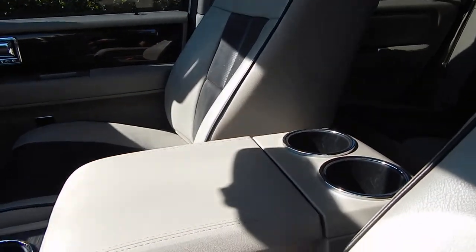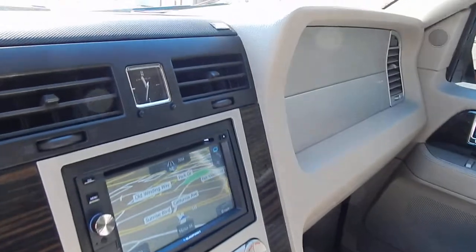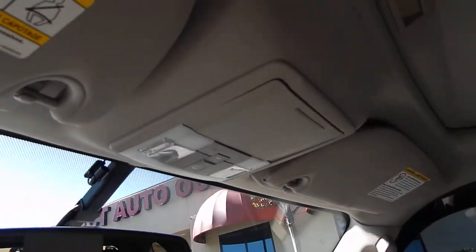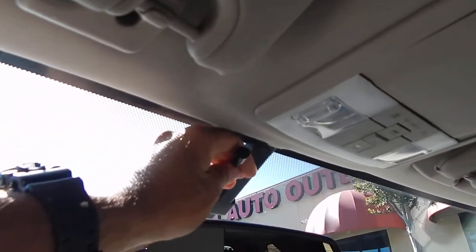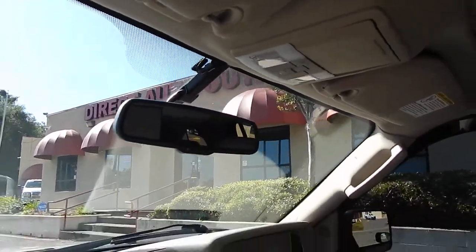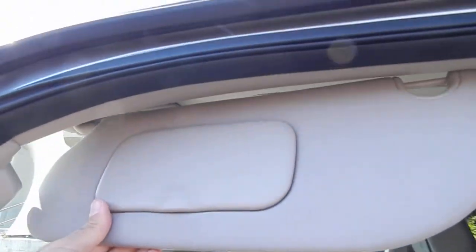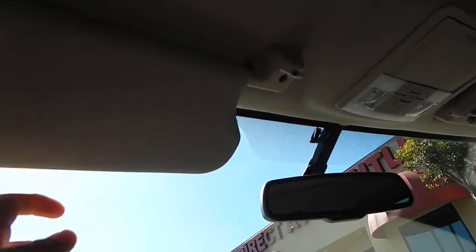And two additional cup holders right over there for the rear passengers. An extra large storage compartment with coin tray right in the center. You have your THX certified premium sound system. Your automatic dimming rear view mirror. Sunglass holder. You have your HomeLink right there, which will allow you to program up to three different garage doors. You have your microphone right over here for your Bluetooth. And taking a look further along, you will also see that the dashboard is crack and damage free. Vanity mirrors and lights all work properly.